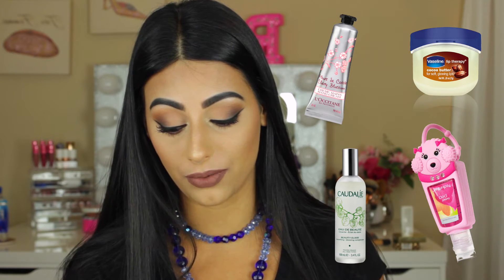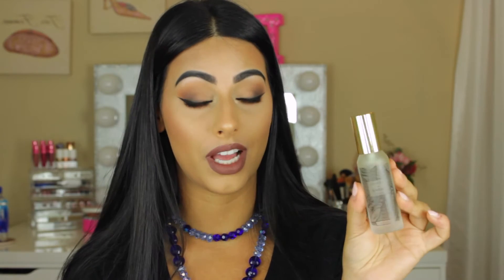Tip number six: I would suggest getting a cute makeup bag. You can get one from Sephora or Ulta — they have some affordable ones at Ulta. Fill it up with your beauty essentials: lip balm, hand sanitizer, lotion, and a face spray to refresh during the day. I really like this Caudalie Beauty Elixir spray — it's really refreshing and smells really good. This is a travel size, so I'd definitely suggest filling up your bag with travel size items so it's not too packed. Just things to refresh throughout the day and smell good.